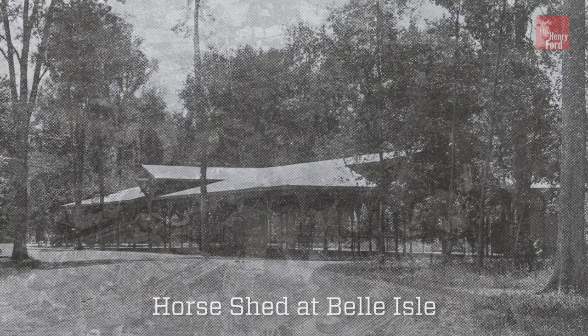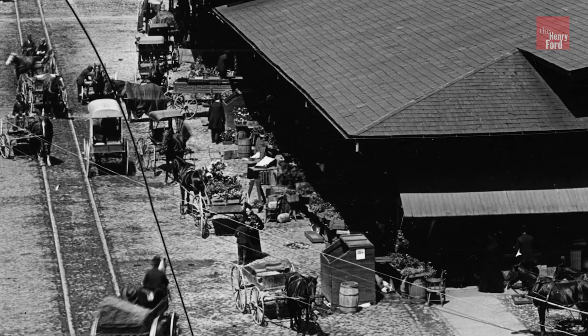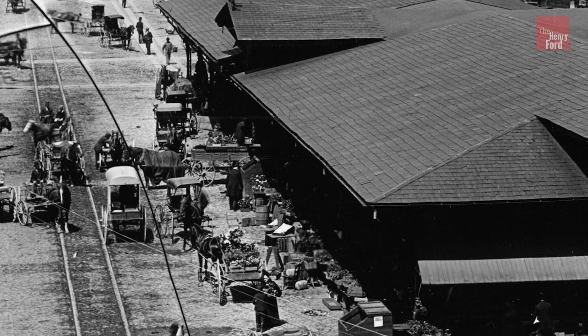In 1894, the Parks and Boulevards Commission moved the vegetable market building to Belle Isle for use as a horse and vehicle shelter. It remained standing to the early 2000s despite repeated calls for its demolition. The Henry Ford acquired the building in 2003.